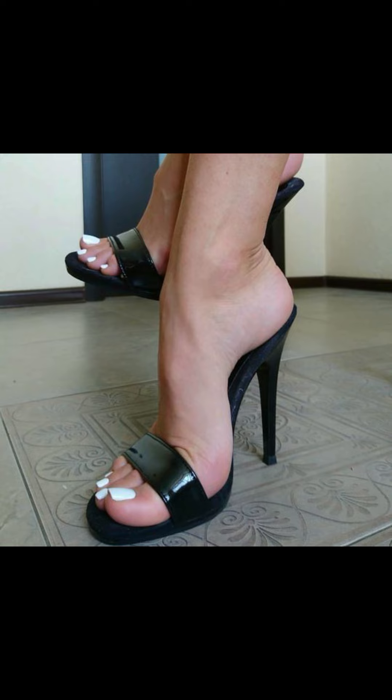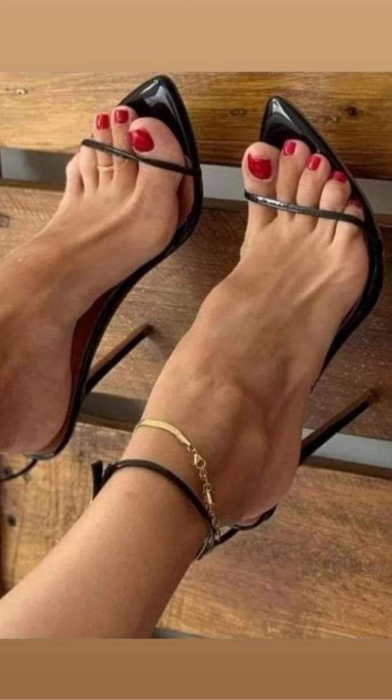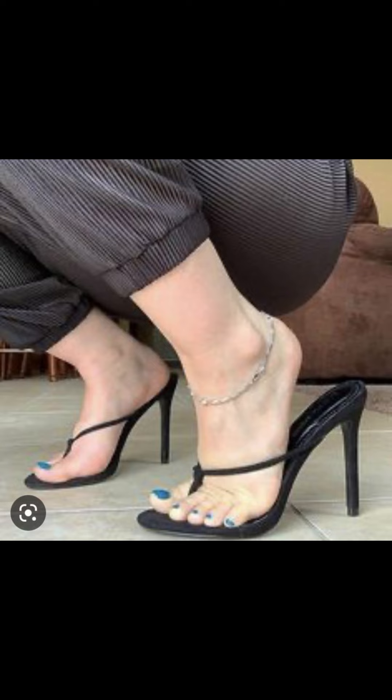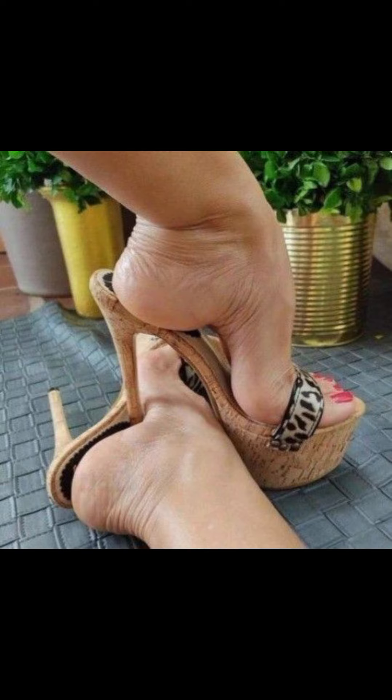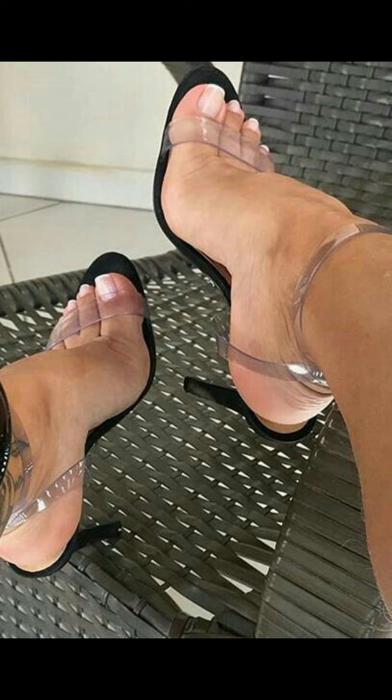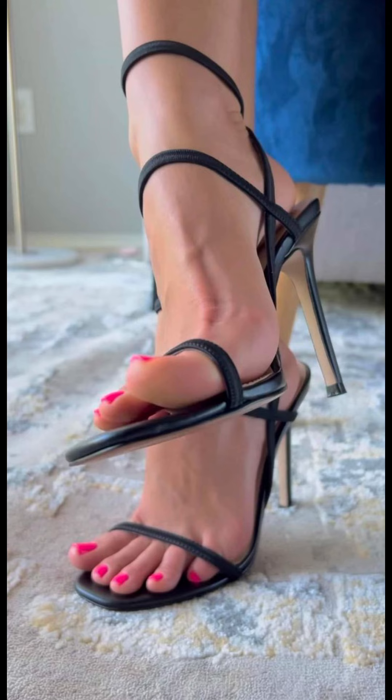High heels were first worn by men and women in the 16th century as a show of status. Over time the design changed, and by the 15th century high heels came to have a few key features. High heels are usually about two inches and have a comfortable design, and they can be made from different materials like leather.